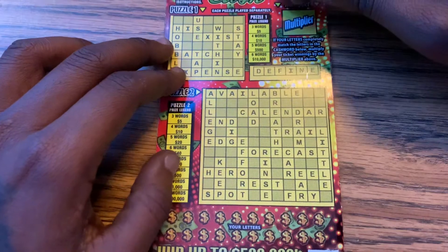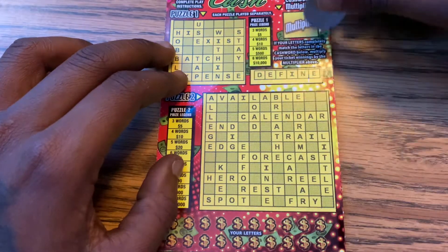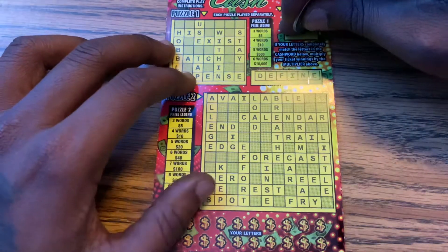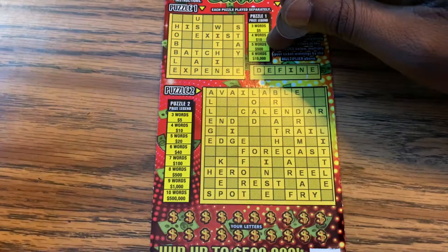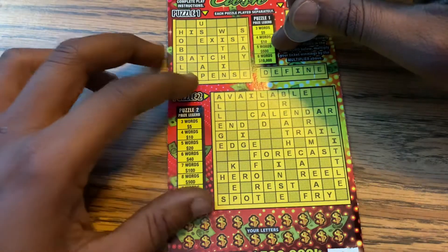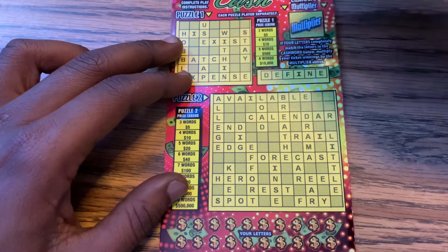Keep praying for me guys. If I do get three words, hopefully I can spell 'define' and get the cash with the multiplier as well. Let's see if ticket 46 can come through with a win. It's one of my favorite crossword tickets. I spend a lot of money on these tickets, I just need a big win, so wish me luck.